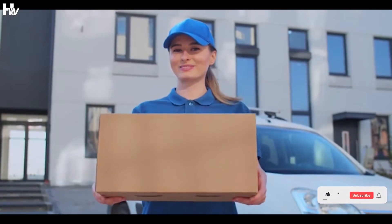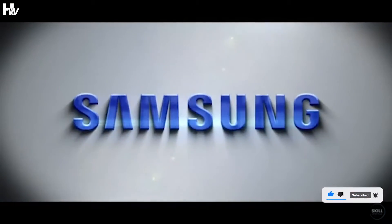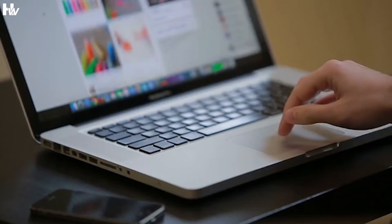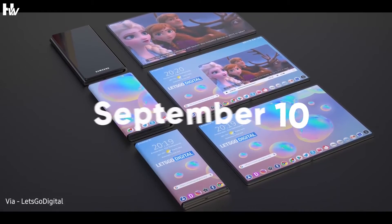The Samsung Galaxy Z Fold 3 and Galaxy Z Flip 3 will be available for pre-order on August 24th. The phones will be accessible through Samsung.com as well as major retail outlets, and are also featured on Flipkart, implying they will be available on that e-commerce site as well. The phones will go on sale on September 10th.